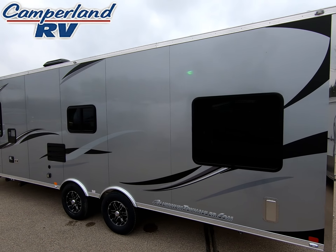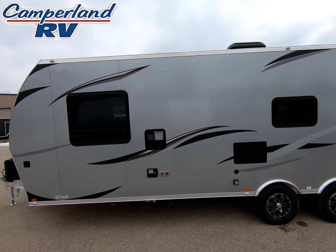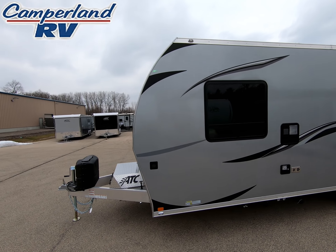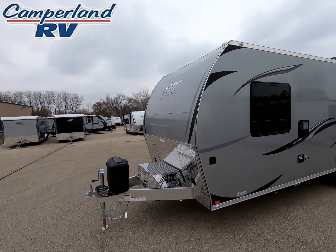Between the spread axles and the torsion bar suspension, this trailer pulls like a dream. The main advantages of torsion bar suspension are the soft ride, durability, load capacity, and safety.